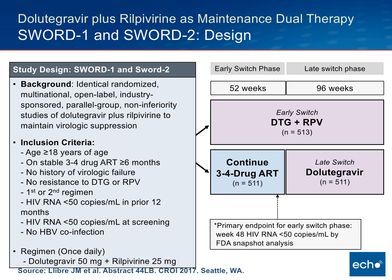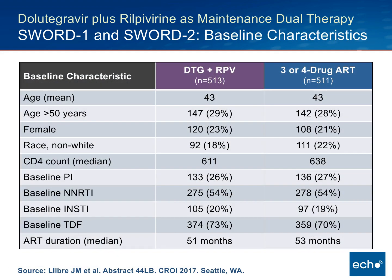Participants were randomized to either continue their current three or four-drug regimen or switch, with an early switch and a late switch arm. Individuals were evaluated at 48 weeks, and if suppressed, were allowed to continue in the late switch. The population was fairly older from an HIV perspective — mean age in both groups was 43. About one in five, or 20%, were female, and it was a predominantly white population.